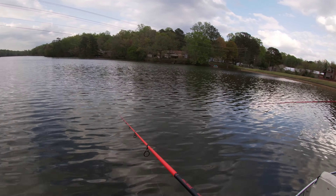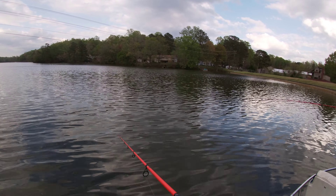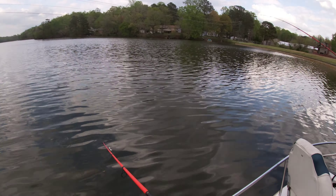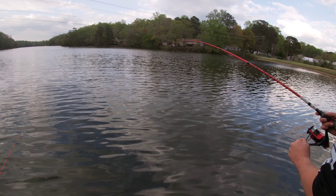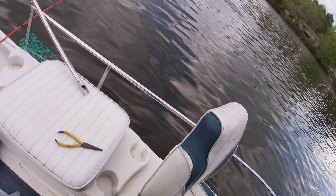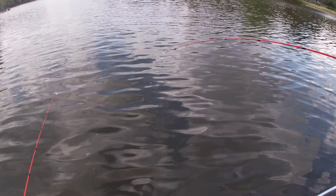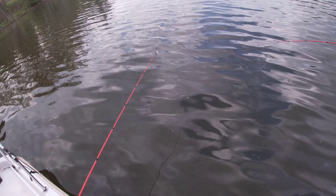I got something big. You sure? Did you see it bounce? Be careful dude. I know, I'm trying. Get the net, get the net! I don't have a net. Be careful. Just let him go where he's going. Just going to jump. Picnic is hooked!